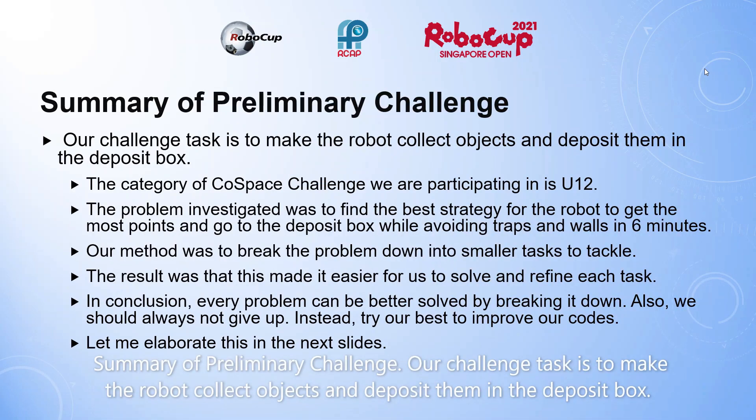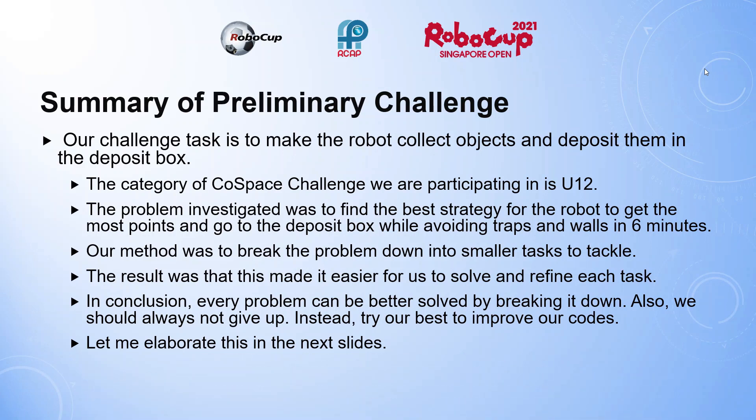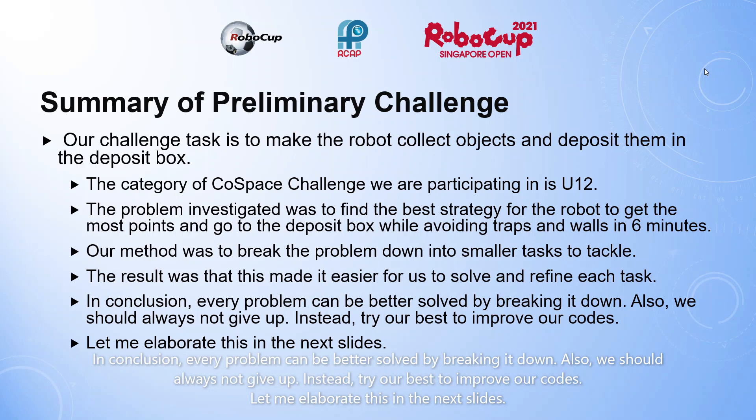Summary of Preliminary Challenge. Our challenge task is to make a robot collect objects and deposit them in the deposit box. The category of Cold Space Challenge we are participating in is U12. The problem investigated was to find the best strategy for the robot to get the most points and go to the deposit box while avoiding traps and walls in 6 minutes. Our method was to break the problem down into smaller tasks to develop. The result was that this made it easier for us to solve and refine each task. In conclusion, every problem can be better solved by breaking it down.